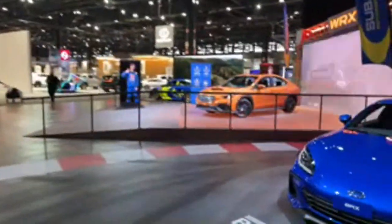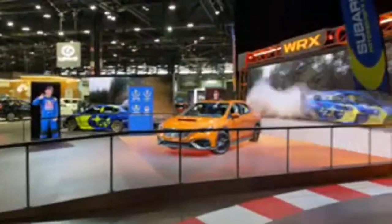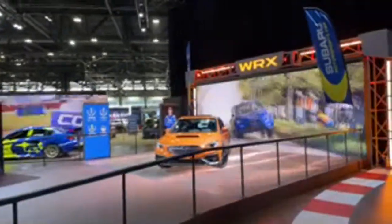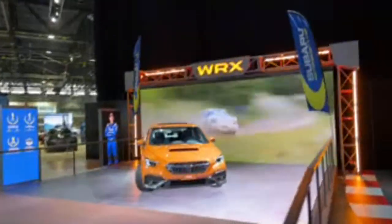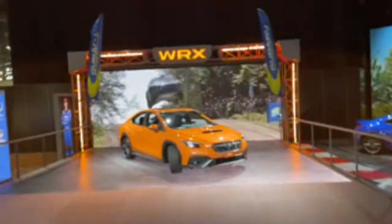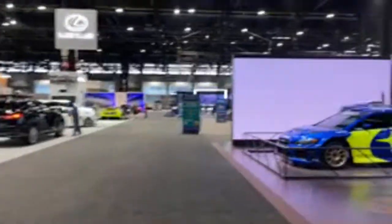Here is the new Subaru WRX — rally-inspired with a fun little boxer engine. Looking forward to sampling one of these very soon.